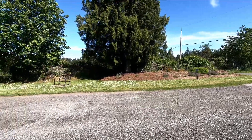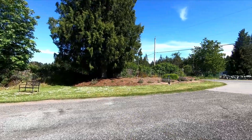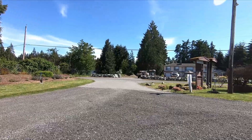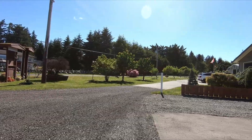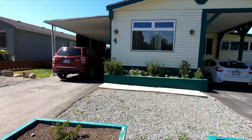Hello my lovely friends. Lori here on Vancouver Island and I am back to give you another garden tour. I thought I would start out by just showing you my view from the front of my house. You can see all the stuff in bloom. And here we go.